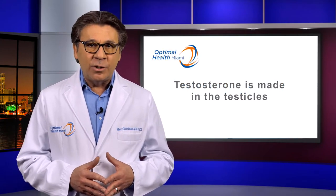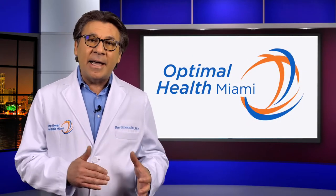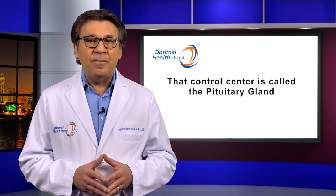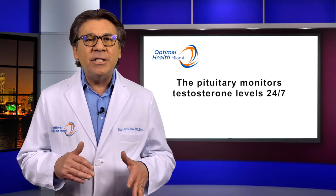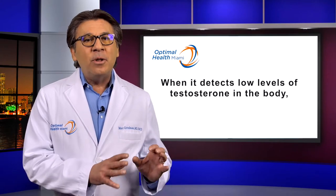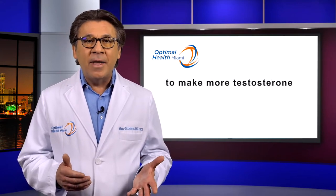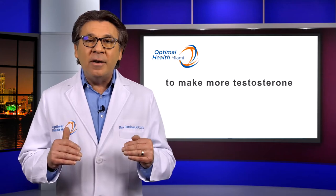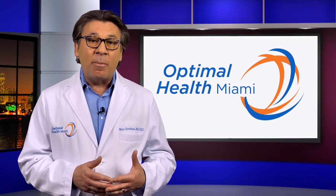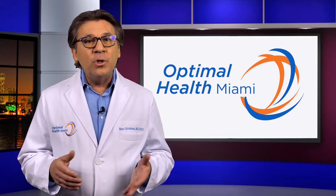Testosterone is made in the testicles. There's a control center in the brain that sends a signal to the testicles to make testosterone. That control center is called the pituitary gland. The pituitary monitors testosterone levels 24-7. When it detects low levels of testosterone in the body, the control center sends out a signal to the testicles to make more testosterone. When the testosterone levels are good, the control center stops sending the signal, and the testicles stop producing testosterone.